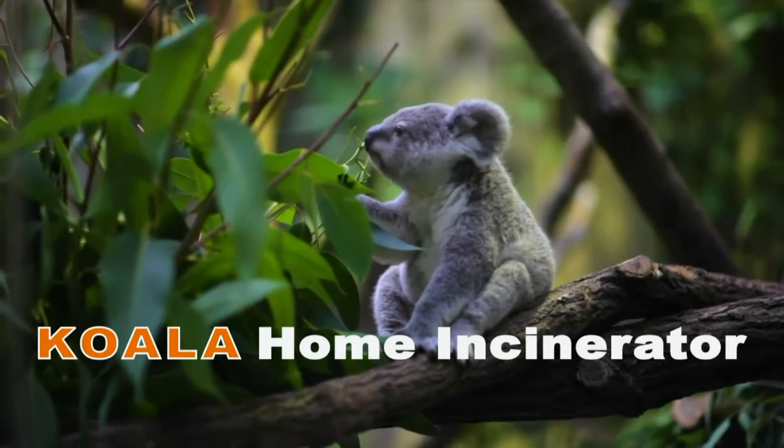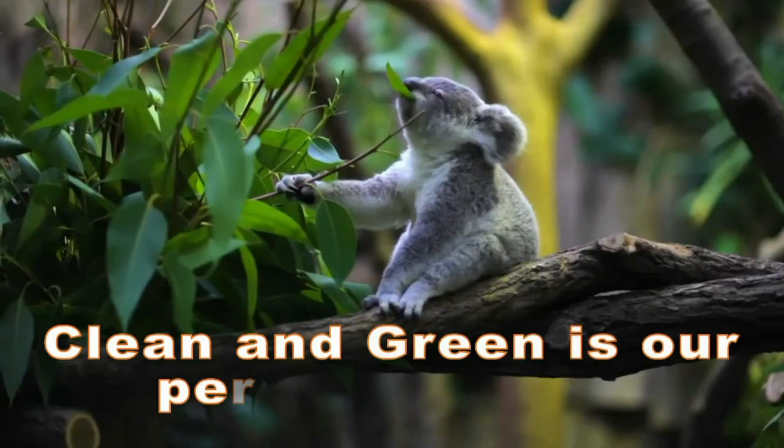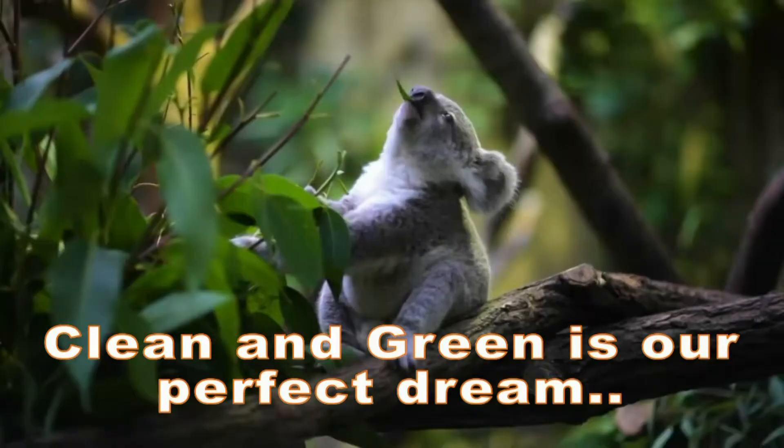Kala home incinerator. Clean and green is our perfect dream.